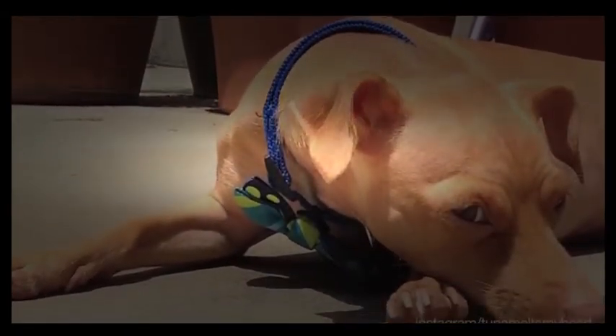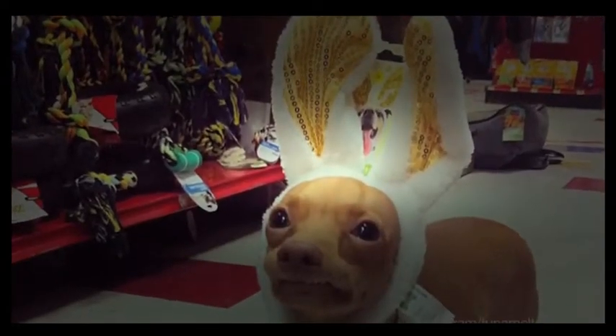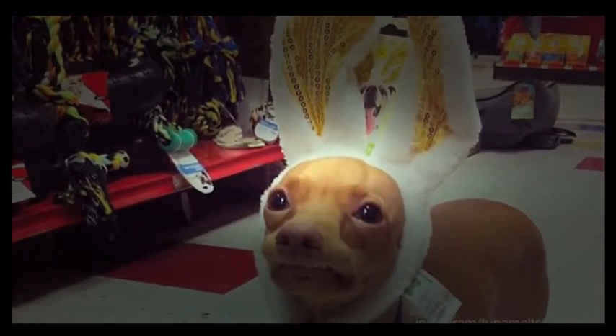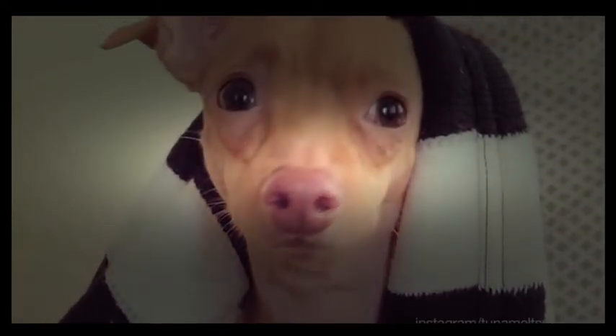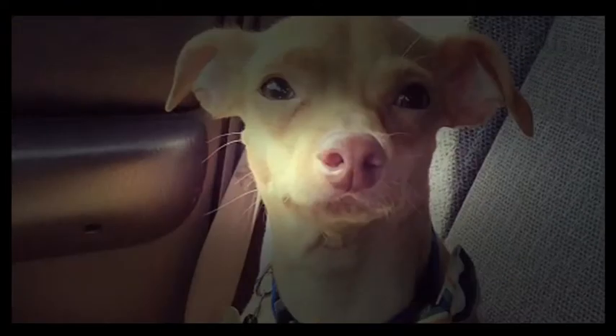After spending only a week with Tuna, she fell in love. She opened an Instagram account filled with photos of the sweet pooch. Each day she posts a new picture, and the page has over 380,000 followers.